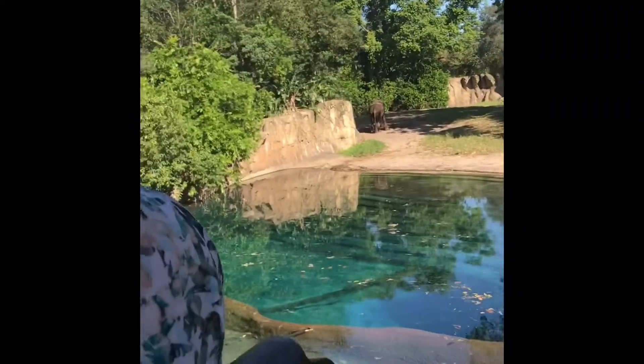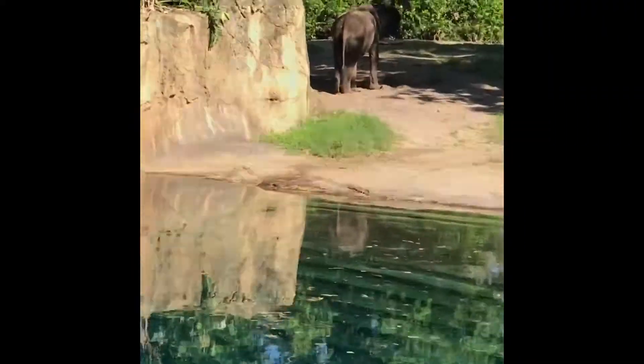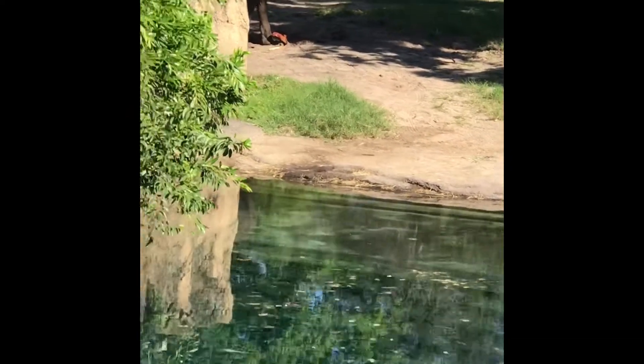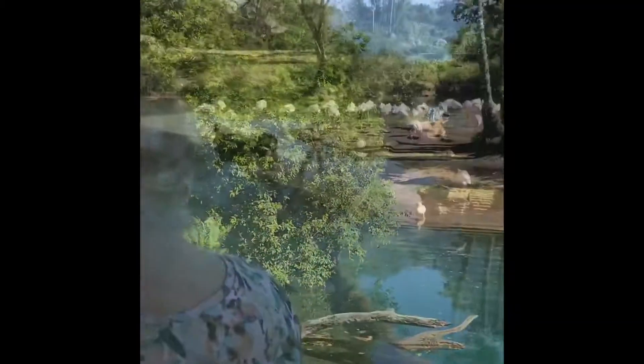He's a male because he's all by himself. When a male elephant reaches full maturity at about the age of 13, he becomes quite aggressive, and the female elephants don't appreciate that, so they'll kick him out of the herd.